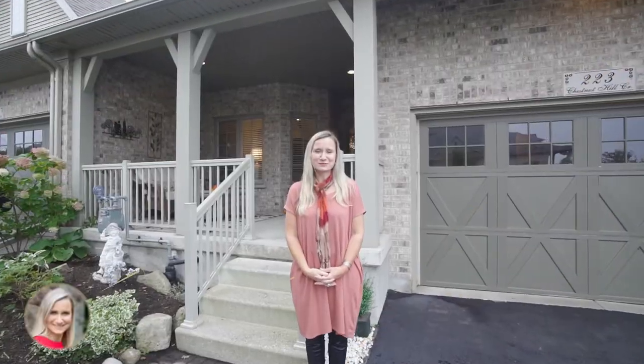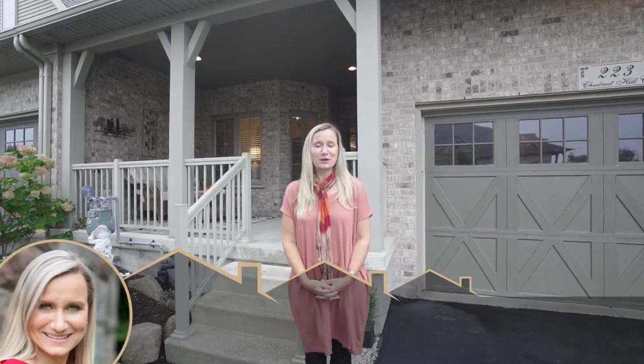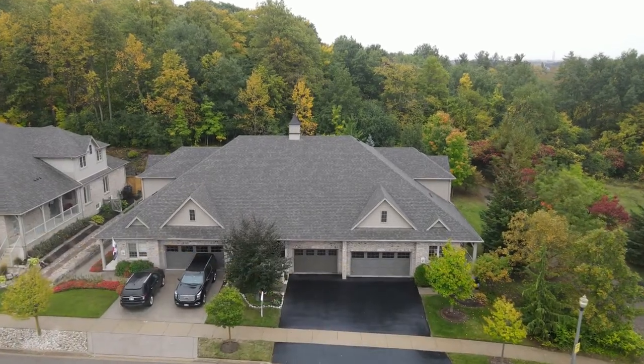Hi, I'm Nicole Brand with Nicole Brand Realty Group. Welcome to our newest listing located at 223 Chestnut Hill Crescent in Kitchener.